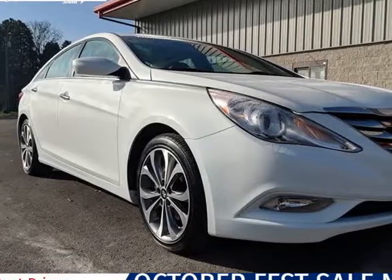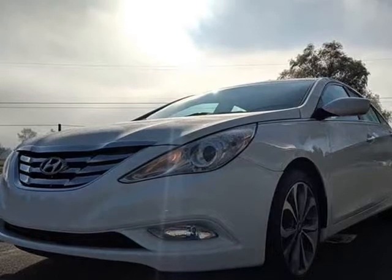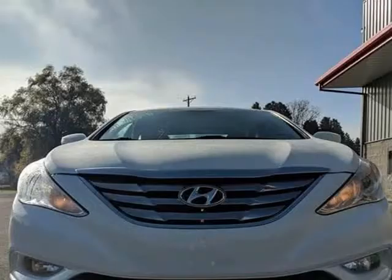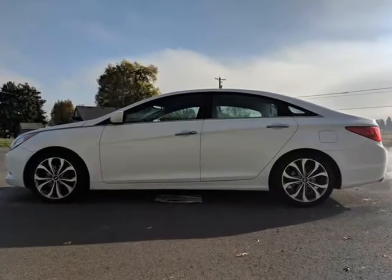This 2013 Hyundai Sonata is brought to you by Northwest Autoway. Notice to consumer: WA Rebuilt title. Vehicle has passed WSP inspection and a multi-point safety check by an ASE certified repair facility.